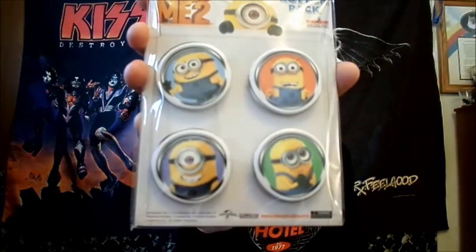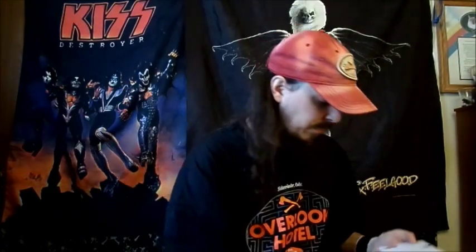She got some Despicable Me 2 buttons. She loves Despicable Me. She's got a card here - she doesn't want me to read the card, but I can show you the trading cards that came in the card.